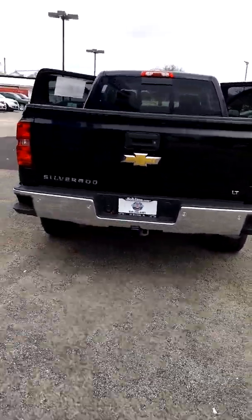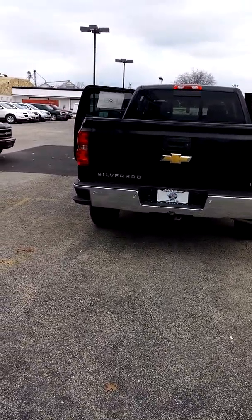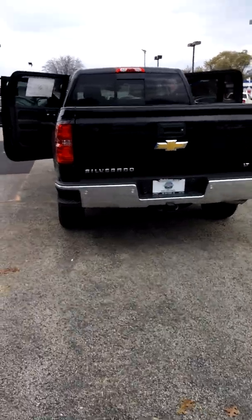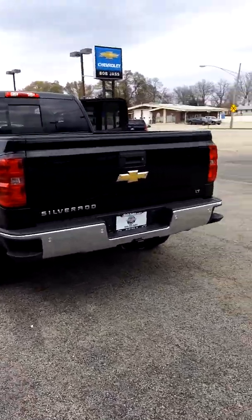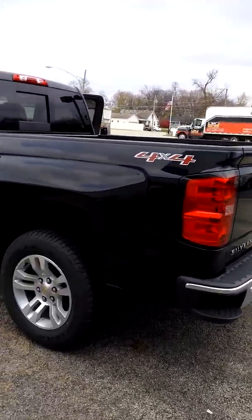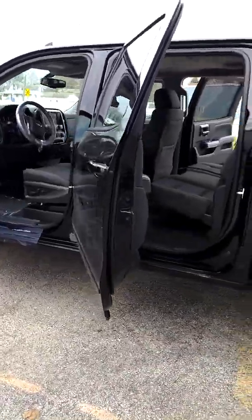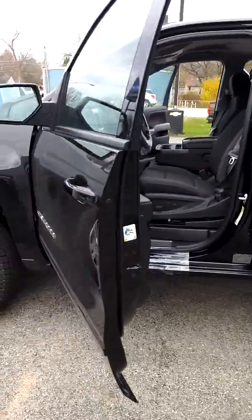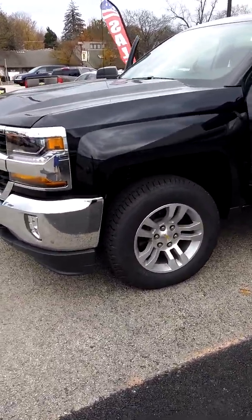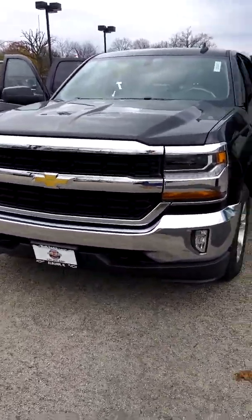This Silverado in particular is a 5.3L Ecotec V8 engine, although it is available in a 6.2L V8 engine as well as a 4.3L V6. The 5.3L offers 355 horsepower at 5,600 RPM and 383 pounds of torque at 4,100 RPM. You can even tow up to 11,100 pounds with this bad boy, making it an ideal truck for pulling that camper or boat. The best part is that Silverado is best-in-class for fuel economy, so you'll probably be reeling in around 16 MPG in the city and 23 on the highway. Pretty cool.